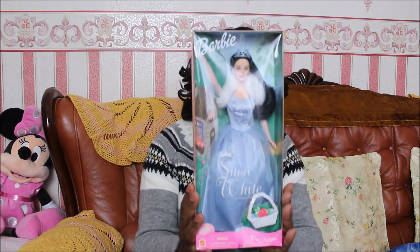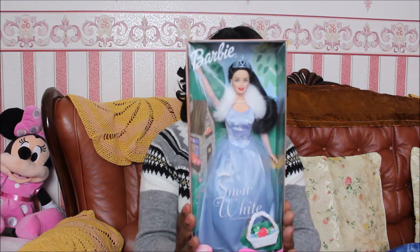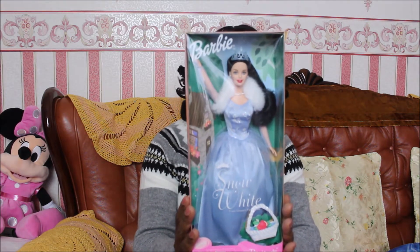Hi everyone, today I'm showing you a Snow White collection haul, which started many years ago when my children were little. It wasn't really intentional. One day I was out and I went to the shop and I saw this doll, so I decided to buy it to give to my daughter for either her birthday or for Christmas.